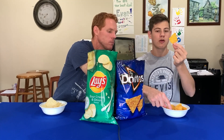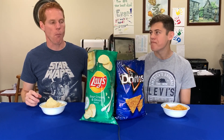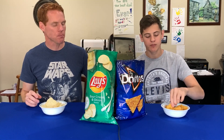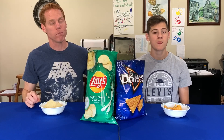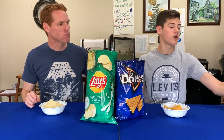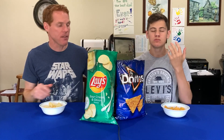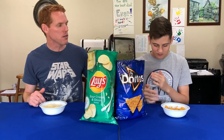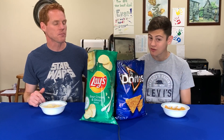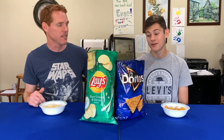Going on to the Cool Ranch Doritos. That's just such a unique flavor — it's so good. I don't know if anyone else has a flavor like that. This is definitely going to be a hard one. That spice from last round is still affecting me. They're both good. As far as the crispiness and the crunch, Lay's has got it down. But as far as the flavor, I am going Doritos. So when you combine the two, which one is the better chip? What's more important — the crunch and texture, or the flavor? This is definitely the hardest round.